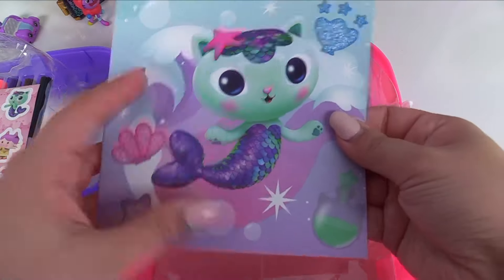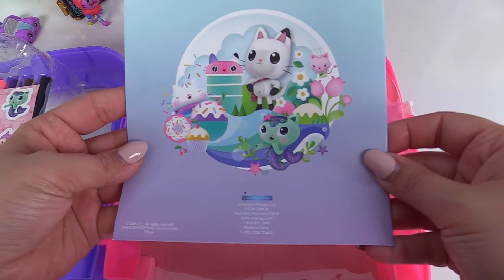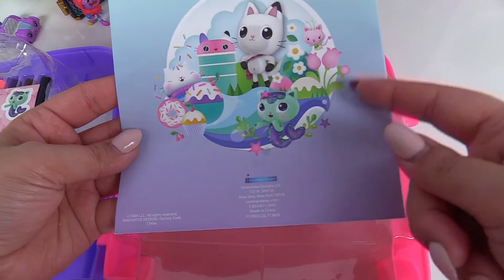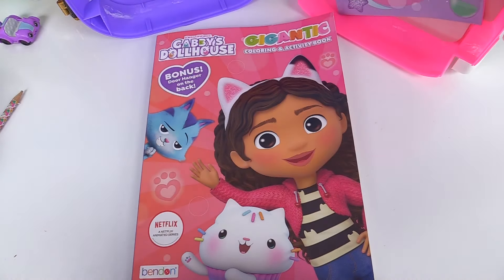And over here we have Mercat. What's inside here? It's a notebook. We have a whole bunch of blank sheets of paper on here. On the back we can see Pandy Paws and the rest of his friends. Let's do an activity with our markers — we have a gigantic coloring and activity book.